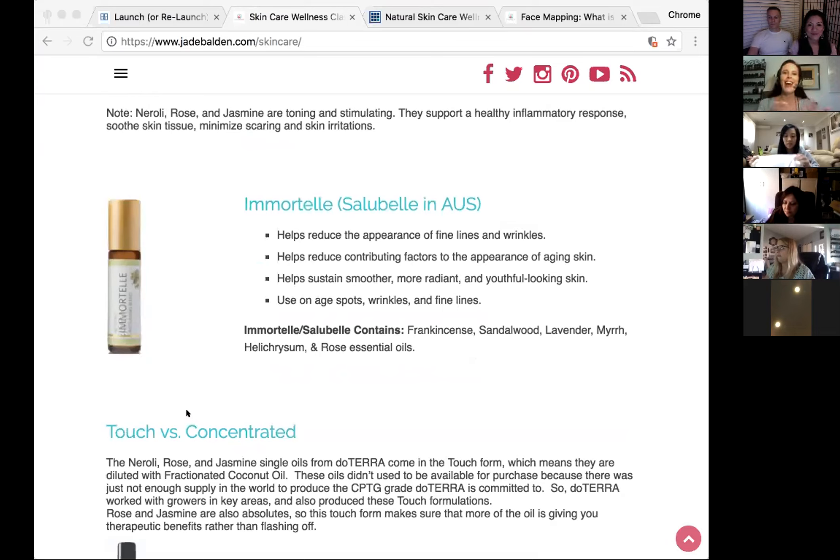After getting the products at conference and experimenting, Jamie found a routine that works. She can tell when she misses even one night. In 10 years she'll still look like she does today. Everyone compliments her skin. The Virage serum and moisturizer are key parts of her routine.